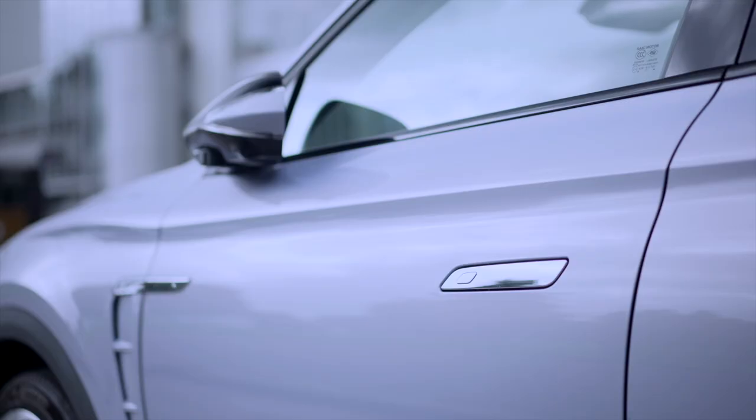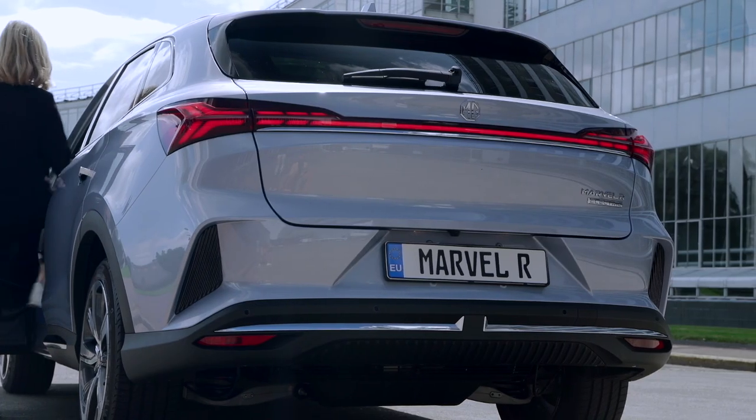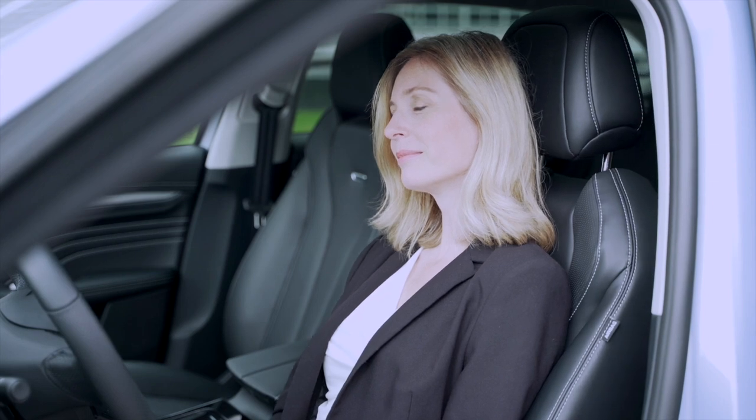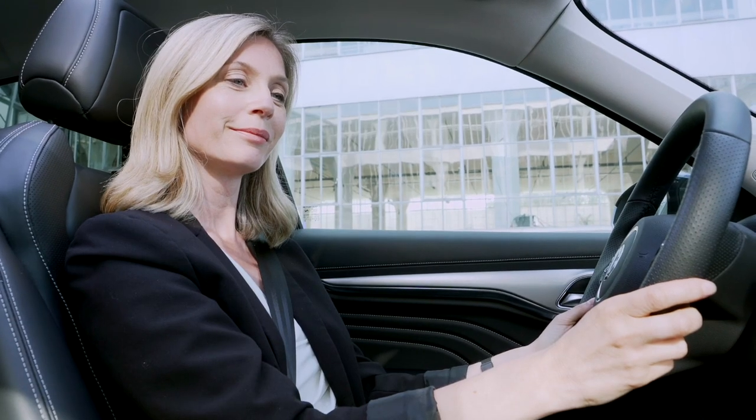This includes popping out the door handles, unfolding the mirrors, illuminating the light strip, the welcome light, and ultimately the seat will automatically resume to your personalized driving position, providing a smooth and delightful onboard experience.